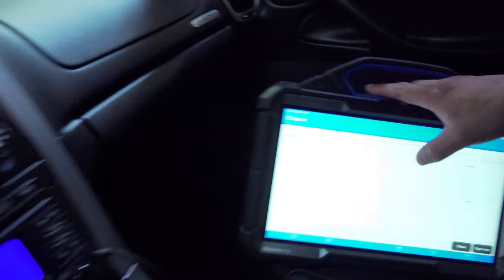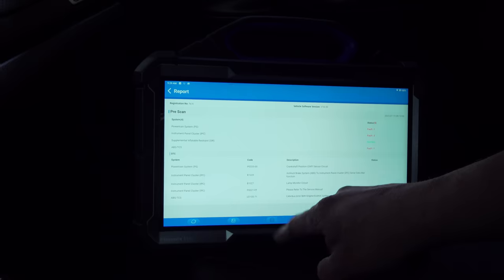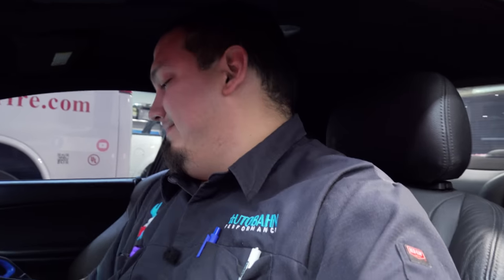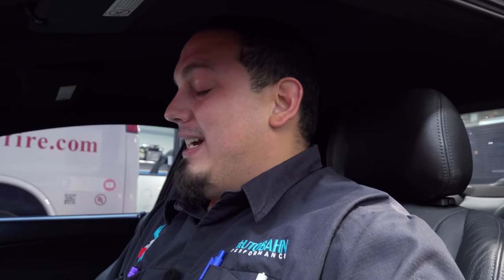I did pull a report — it had a crank shaft position sensor circuit code on it. The customer had replaced the crank sensor by themselves, so there goes that video.